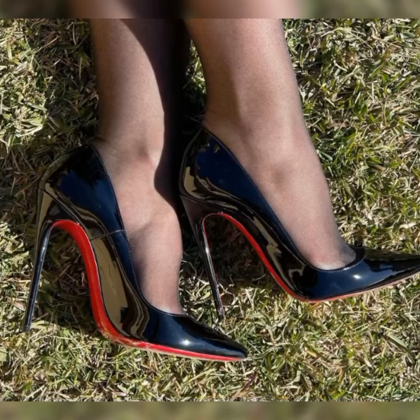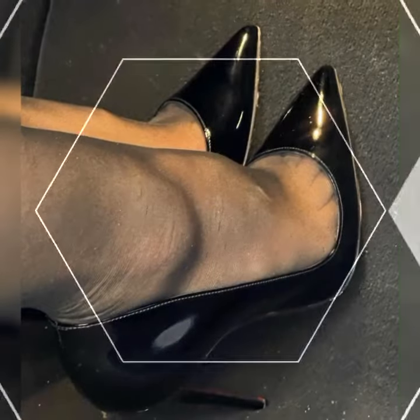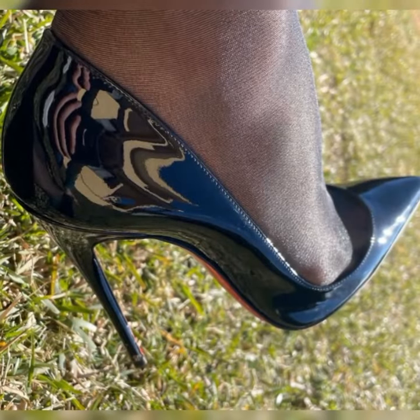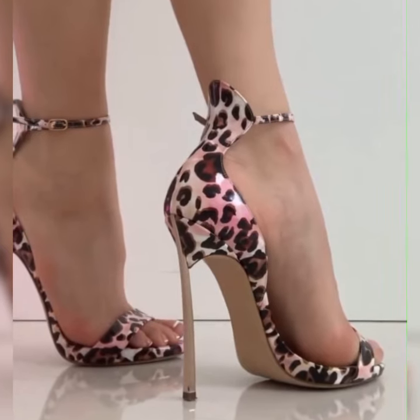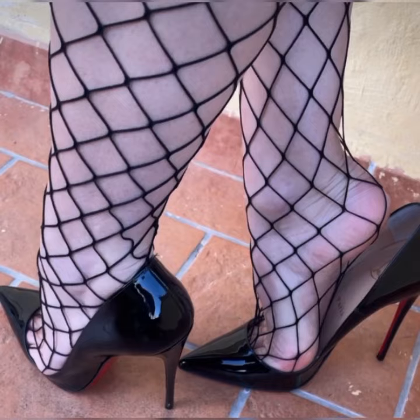When it comes to styling bucks, you have plenty of options. You can go for a smart look by pairing them with a crisp white button-down shirt and a pleated skirt, or you can opt for a more edgy look by wearing them with ripped jeans and a leather jacket. The possibilities are endless — these shoes are incredibly versatile.